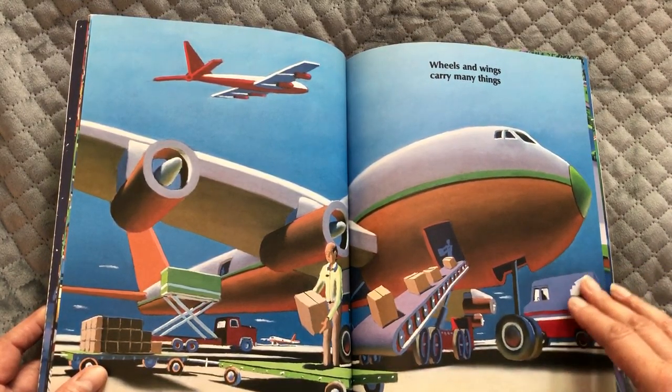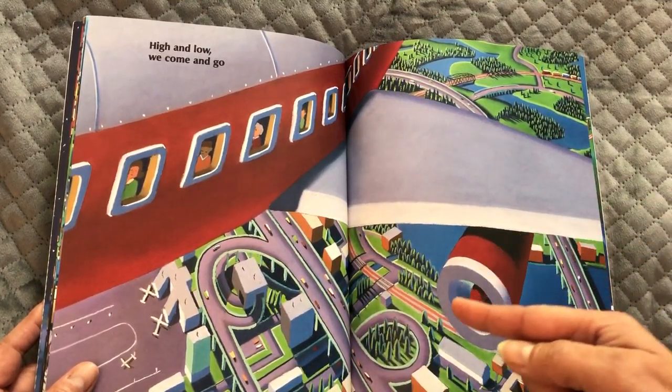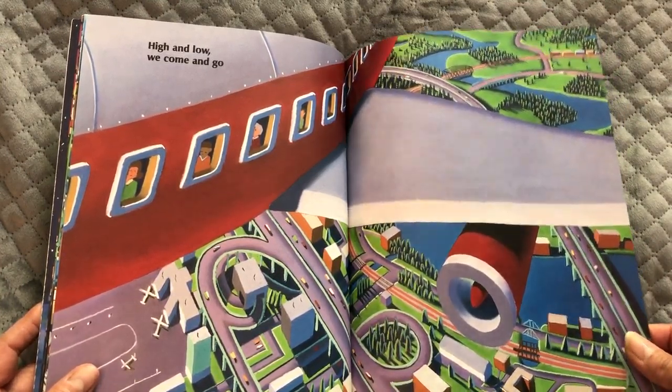The conveyor taking things to the belly of the plane. High and low we come and go. It's an interesting perspective from up in the plane in the sky.